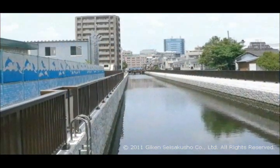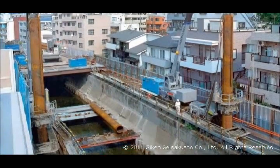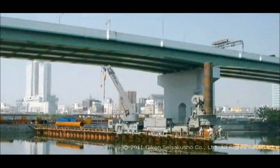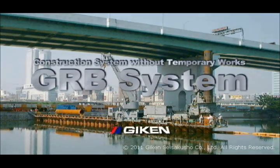Construction has an increasingly important responsibility in society, including the revitalization and strengthening of urban functions and the enhancement of disaster prevention functions. The GRB system is a groundbreaking construction system that paves the way to the future.